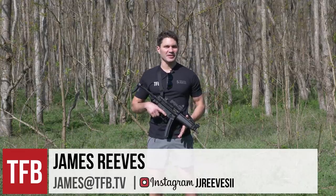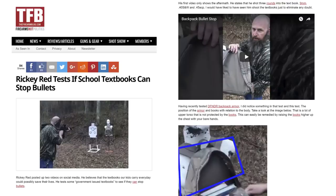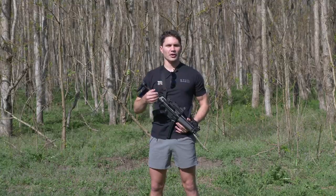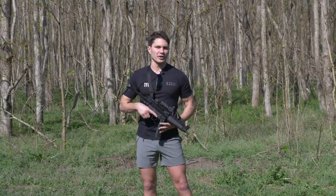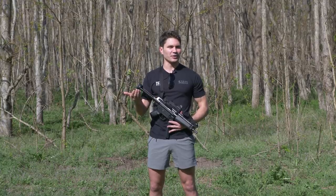Hey guys, James again with TFB TV. A few weeks ago, our parent publication, thefirearmblog.com, did an article on a video where a gentleman took a backpack full of books, shot an AR-15 at it to see if a .223 or .556 round would penetrate a stack of books. It was a really interesting video. I'm going to drop a card up there to link to the original video, because if I'm going to steal the guy's idea, I may as well give him a little bit of credit.